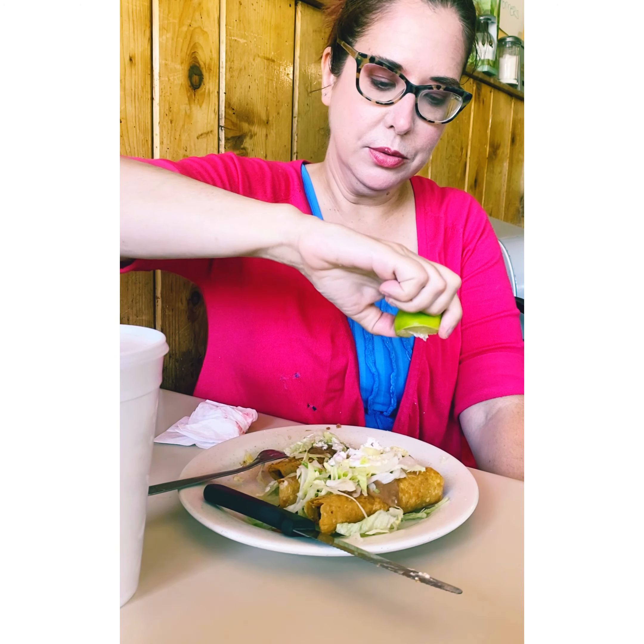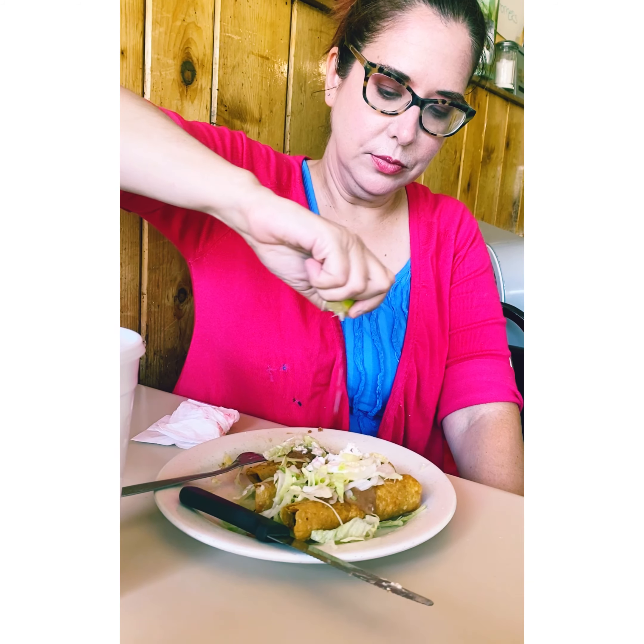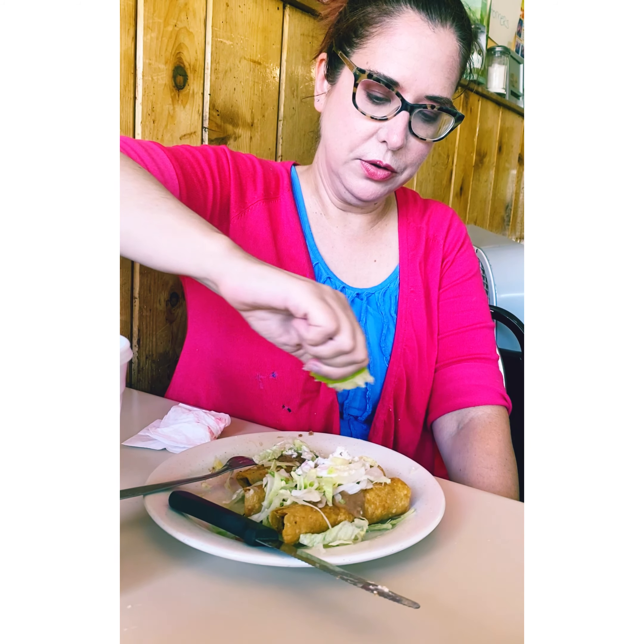Excuse me. Sorry, didn't mean to drop you. Really, really good stuff. And this fresh lime — one of the best things to do is put it right over your taco.